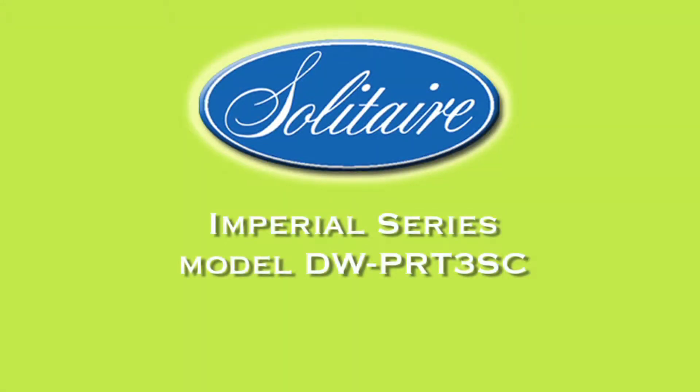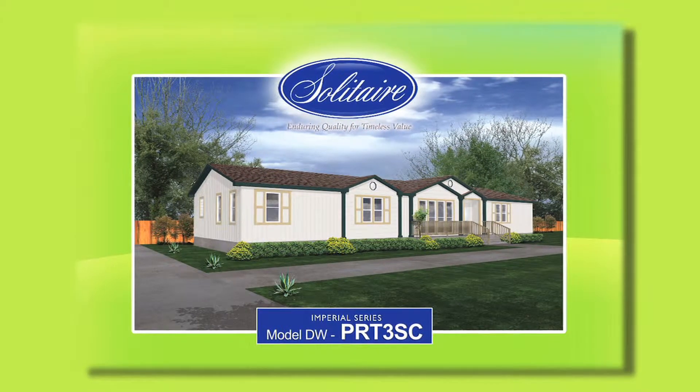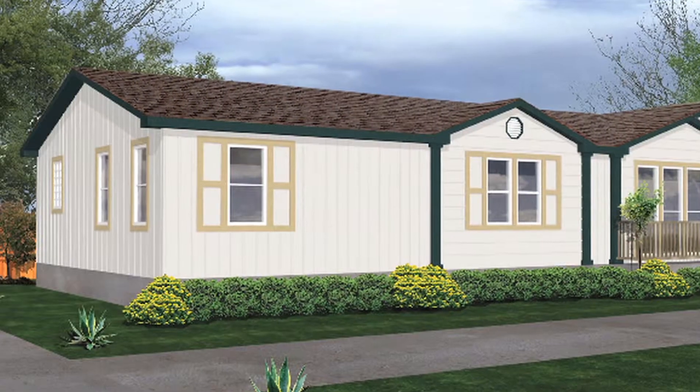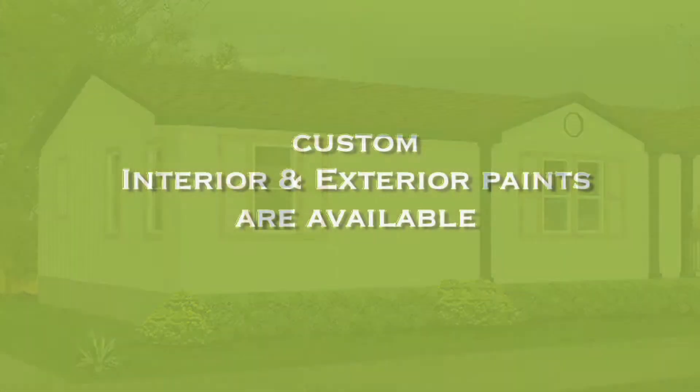Solitaire Home DW-PRT-3SC. This three-bedroom, two-bath home offers a beautiful exterior. The vinyl double-pane tilt-in windows are finished out with color-coordinated trim. Custom interior and exterior paint selections are available.